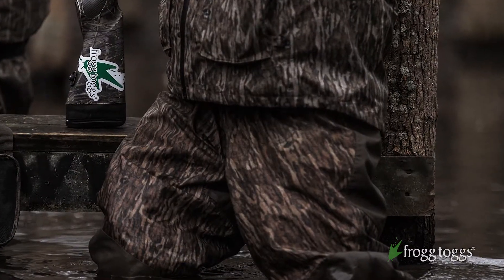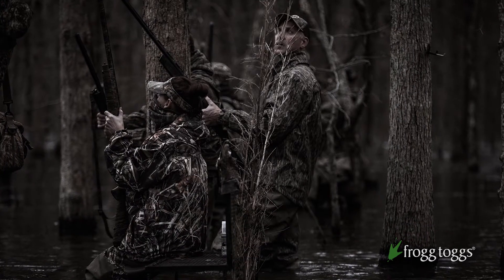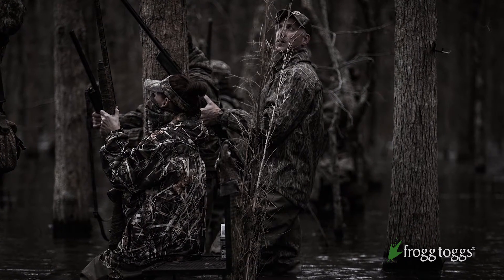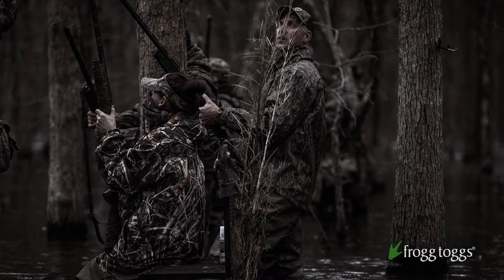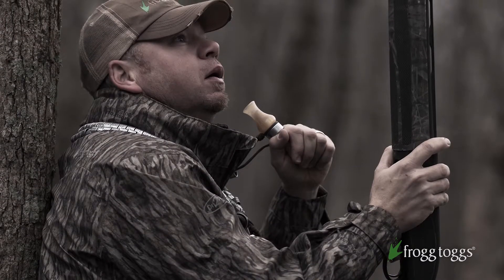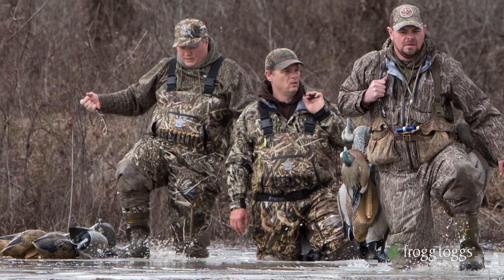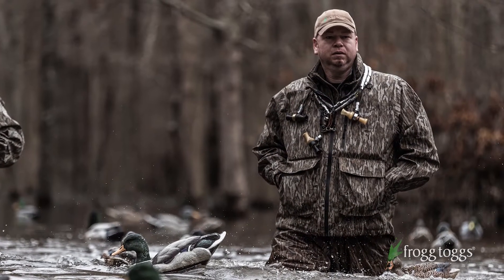The great thing I noticed this year about this product is that it's accommodating. From the summertime, early fall, tearing out beaver dams, camo and duck blinds — you've got your Pilot Series coat and your Co-Pilot, just a little jacket for those cool mornings, evenings, or when it's raining to keep you dry. That same coat will turn around and work for you in the fall and in the winter when it's 10 degrees, which is awesome.